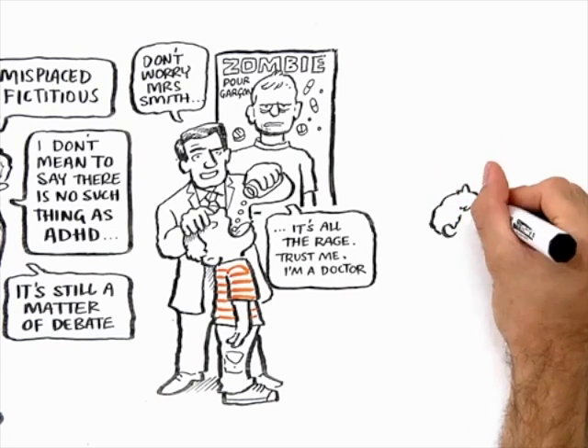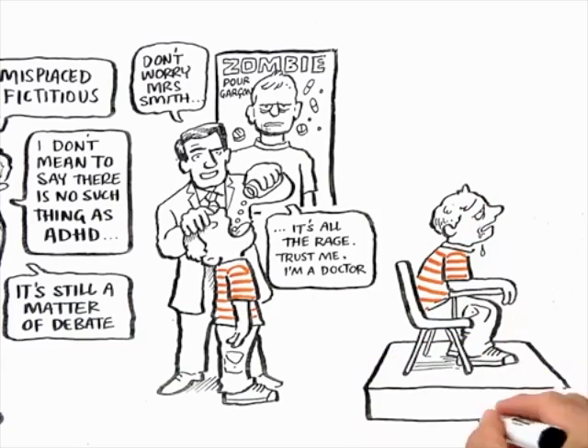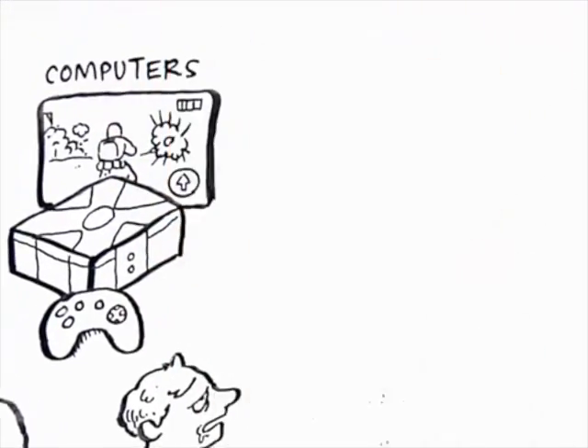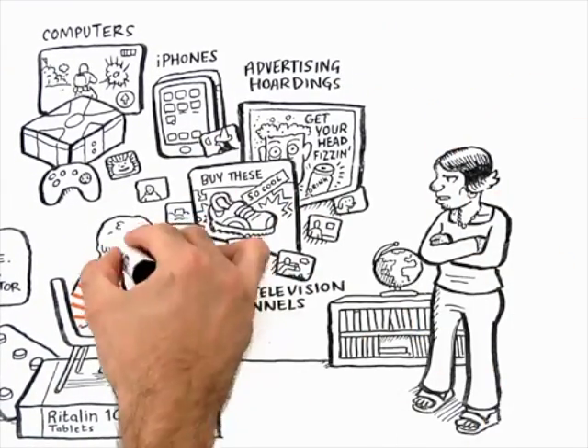Our children are living in the most intensely stimulating period in the history of the Earth. They're being besieged with information and calls for their attention from every platform — computers, iPhones, advertising, hundreds of television channels. And we're penalising them now for getting distracted.